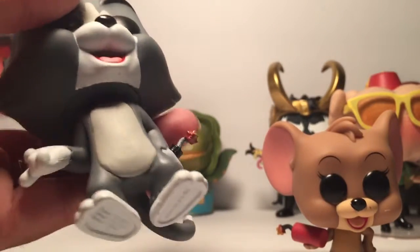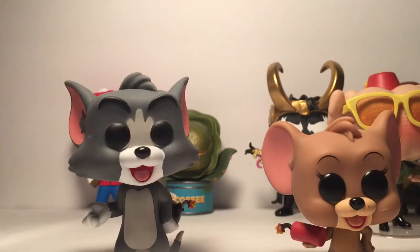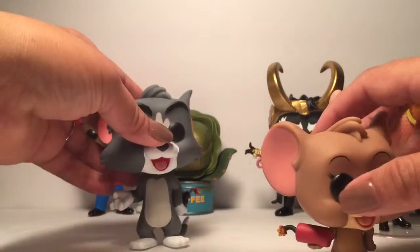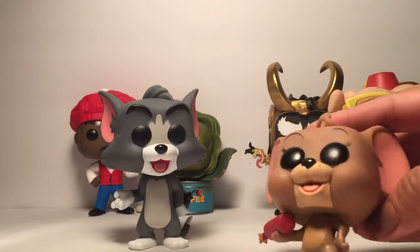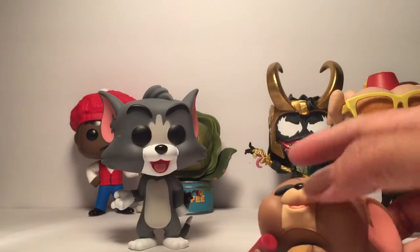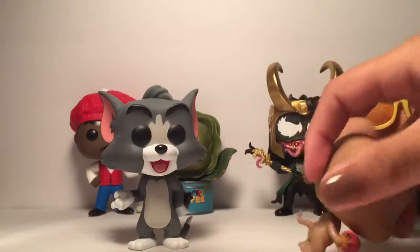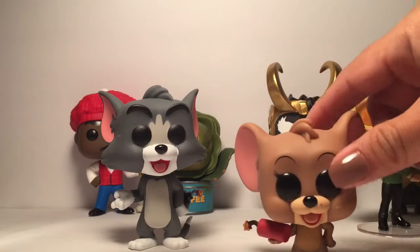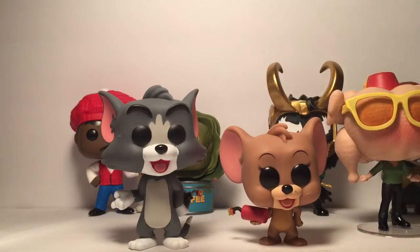I didn't get the flocked one and I really wanted it. I didn't want just the regular, so my goal was always to get the exclusive and the flocked. I'm just gonna stick with these. I never really got the other ones or tried to review them. The heads all turn — I guess Jerry's a she, though to me she always seemed like a boy.